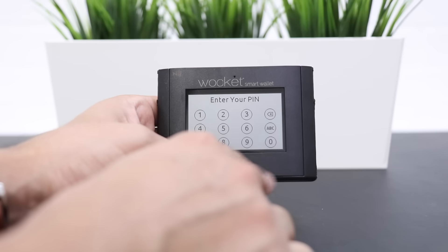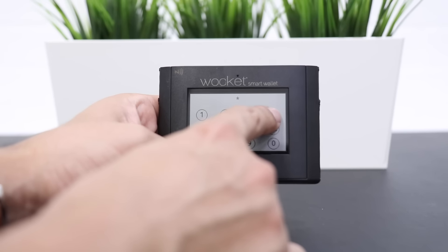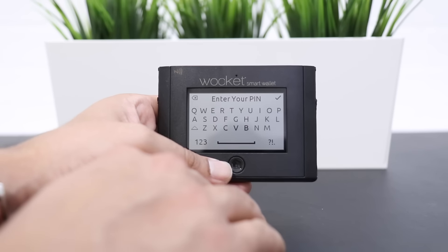The touchscreen of the Wocket Wallet is very intuitive and very easy to use. It's one of those e-ink touchscreens. It's very easy to use and it is secured by a password. You can either use letters or numbers for your password, so you can keep all your information secure.